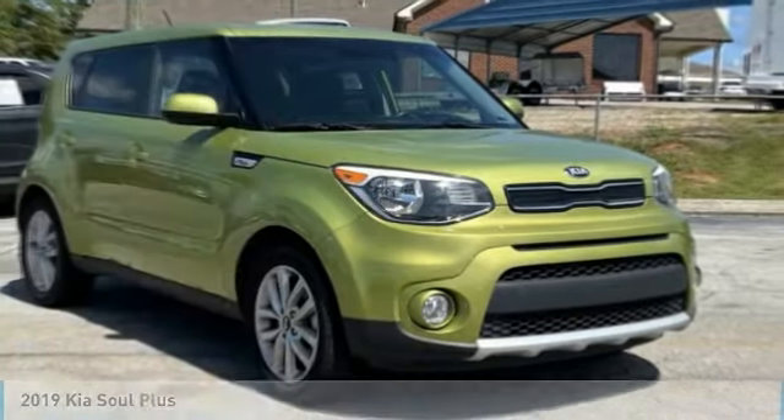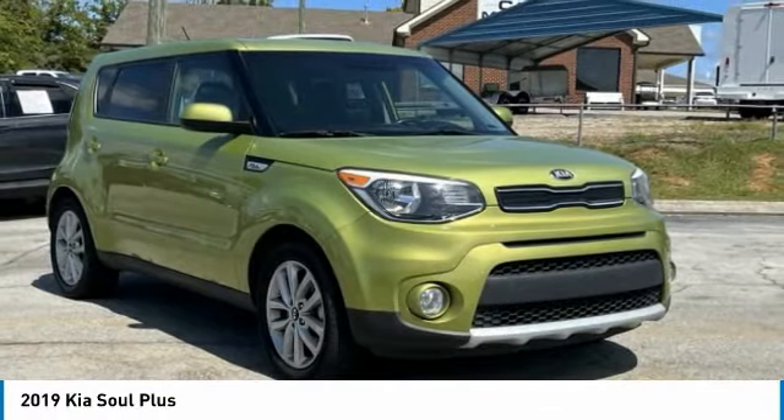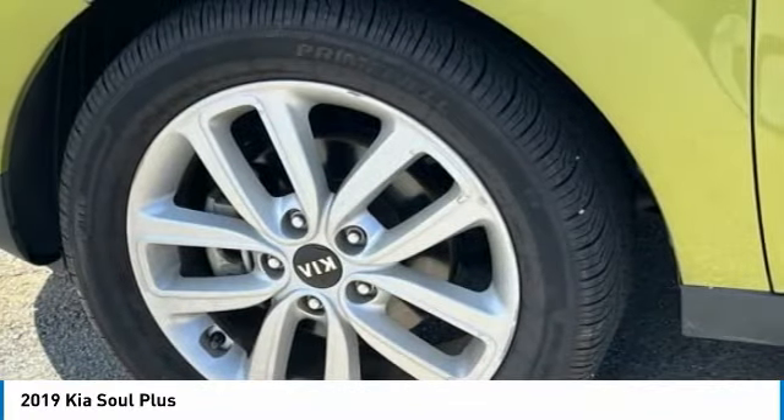Love the 2019 Soul. The Soul is quick and ready with its innovative catchy style, a sharp, roomy, and well-fitted cabin, and a comprehensive list of safety and fun features.